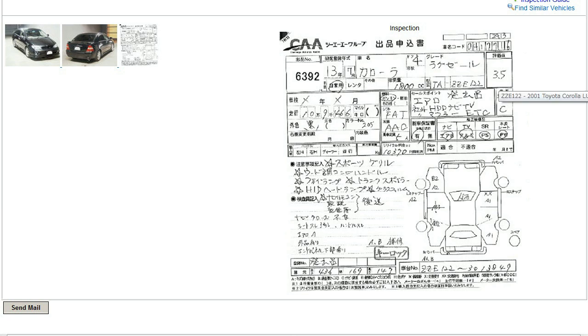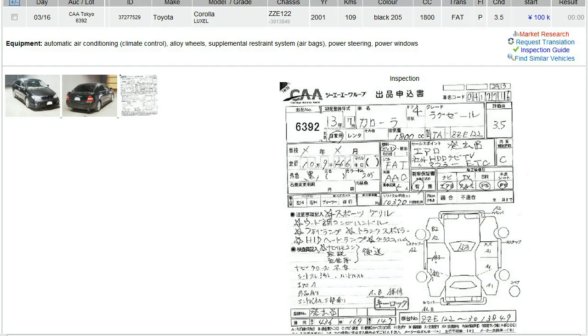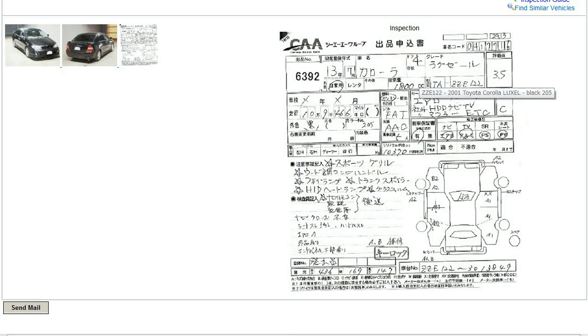If you don't read Japanese, you might wonder: it's a grade 3.5, but is it a poor grade 3.5 or a really good grade 3.5? And what do all these squiggles mean — are they good things or bad things? Well, that's okay, because at Provide Cars we don't expect you to read Japanese — that's our job. We have translators standing by, and when you're interested in a car you can click on the button that says 'Request Translation.' You'll put in a translation request, get an email notification when it's done, and when you come back the button will say 'See Translation.' Clicking that will show you the English version of all the information, so you have everything you need to make a good decision about whether to buy the car.